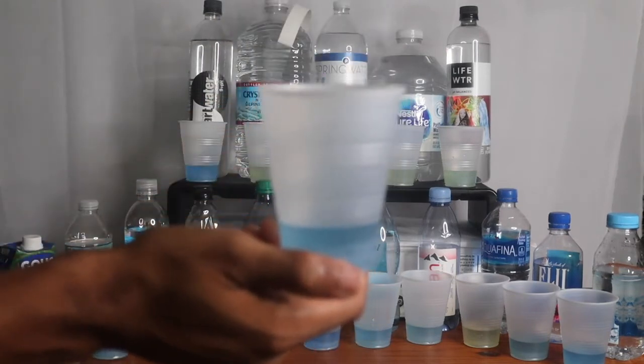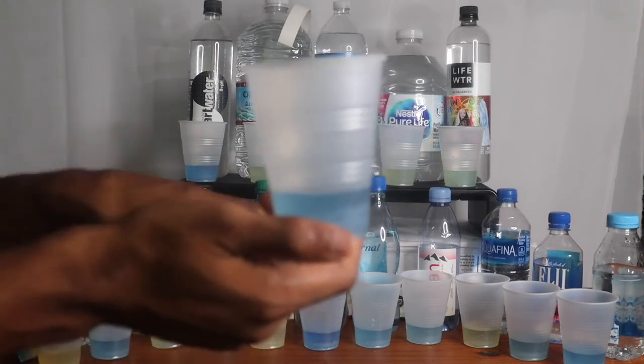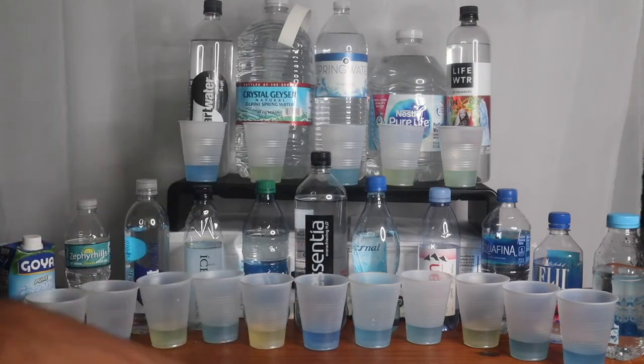You can literally drink tap water for free anywhere you go, but you'd still be skeptical. You'd see it and be like, 'Nah, I'm gonna drink the Fiji — I'm gonna buy the Evian.' Thank you guys for watching the video, make sure to hit the like and subscribe button, and I'm out.